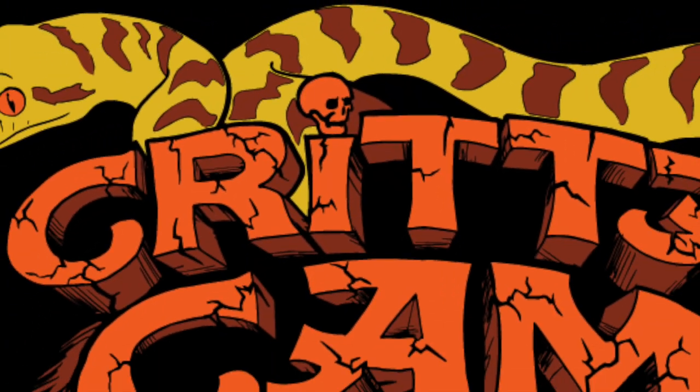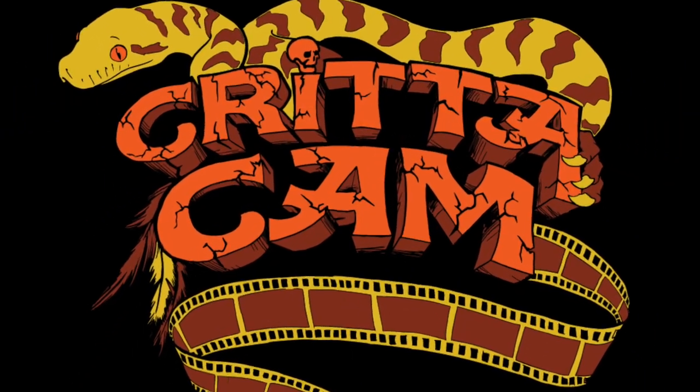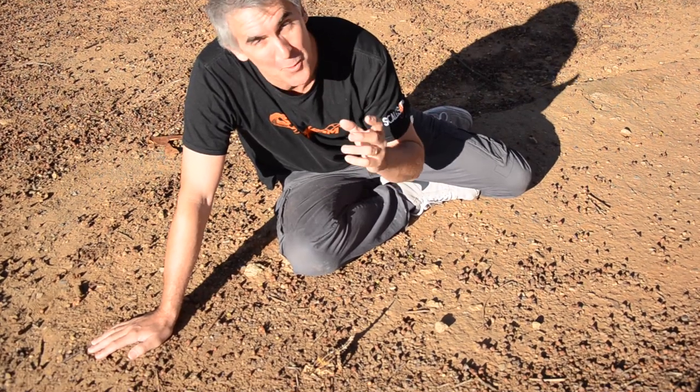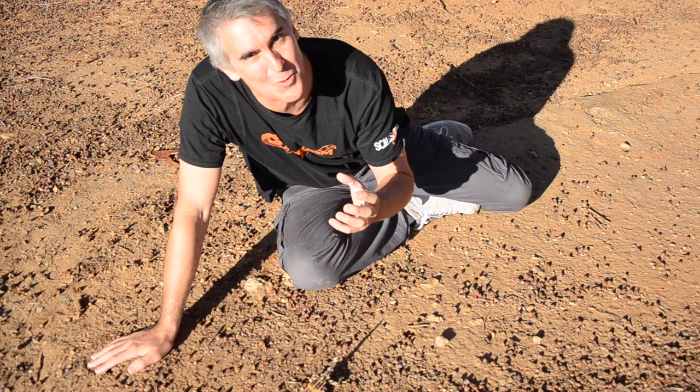Hi, I'm Peter Birch and in this week's show we're going to take a really good look at one of the most unique lizards that live here in Australia, the Thorny Devil. Welcome to CritterCamp. Today's show is all about this beautiful creature right here, the Thorny Devil, or the scientific name is Moloch Heridus. An absolutely gorgeous creature.